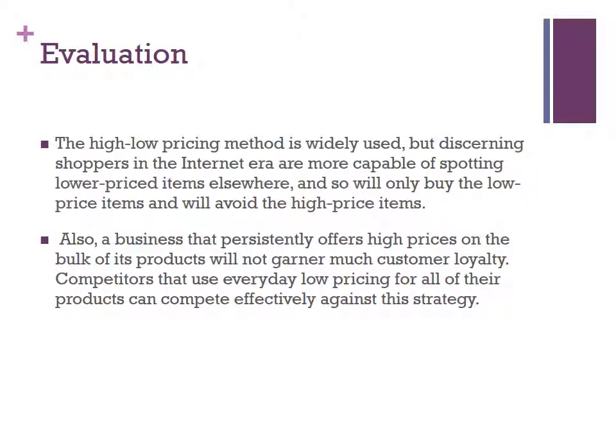Here is the evaluation of high-low pricing. The high-low pricing method is widely used, but discerning shoppers in the internet era are more capable of spotting lower-priced items elsewhere, and so they will only buy the low-priced items and will avoid the high-priced items. Also, a business that persistently offers high prices on the bulk of its products will not garner much customer loyalty. Competitors that use everyday low-pricing for all of their products can compete effectively against this strategy.